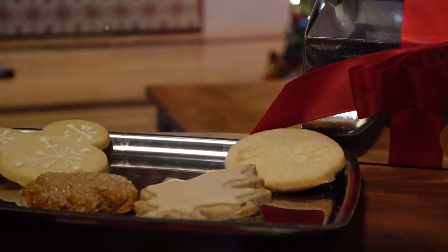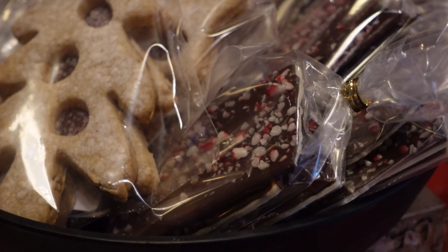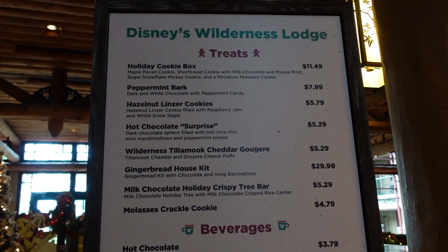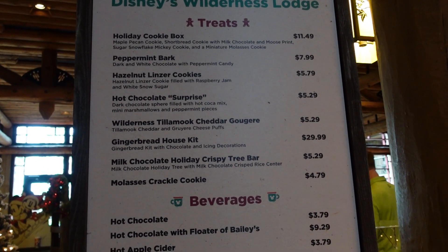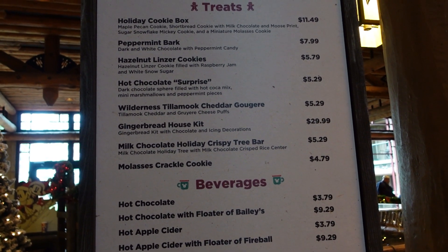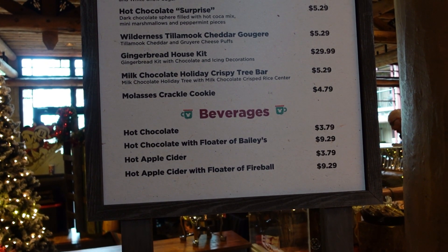I really, really hope that maple leaf cookie is actual maple because that's one of my favorite flavors. And then there's also like a footprint cookie in the back — it looks like bear prints, I think. And then you have your kind of standard stuff like peppermint bark, and what looks like a linzer style cookie that is a Christmas tree. Here is a list of everything they have. I think if I were to get something, it would definitely be that linzer cookie — it's a hazelnut linzer cookie filled with raspberry jam and white snow sugar. That sounds pretty good. They also have hot chocolate and hot apple cider.